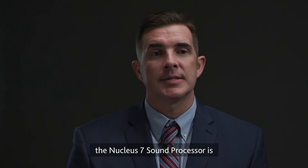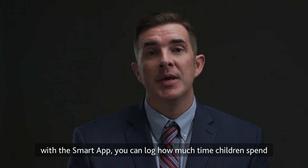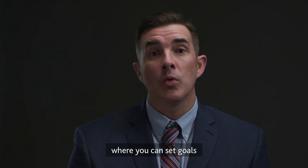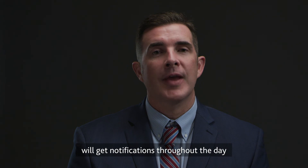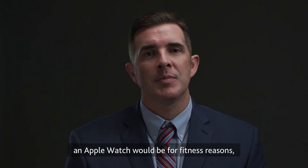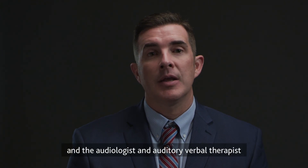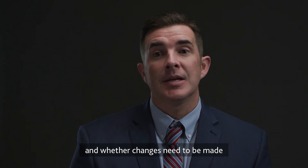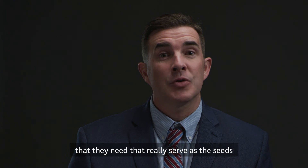Another great thing about the Nucleus 7 sound processor is that with the smart app you can log how much time children spend in the presence of speech throughout the day. It actually functions like a fitness tracker where you can set goals for how many hours you want your child exposed to speech, and caregivers and parents get notifications throughout the day showing they've reached their goal — motivating, much like a Fitbit or an Apple Watch. It also gives the family, audiologist, and auditory verbal therapist information about the child's listening environment and whether changes need to be made to ensure the child has access to intelligible speech that serves as the seed to grow the auditory areas of the brain.